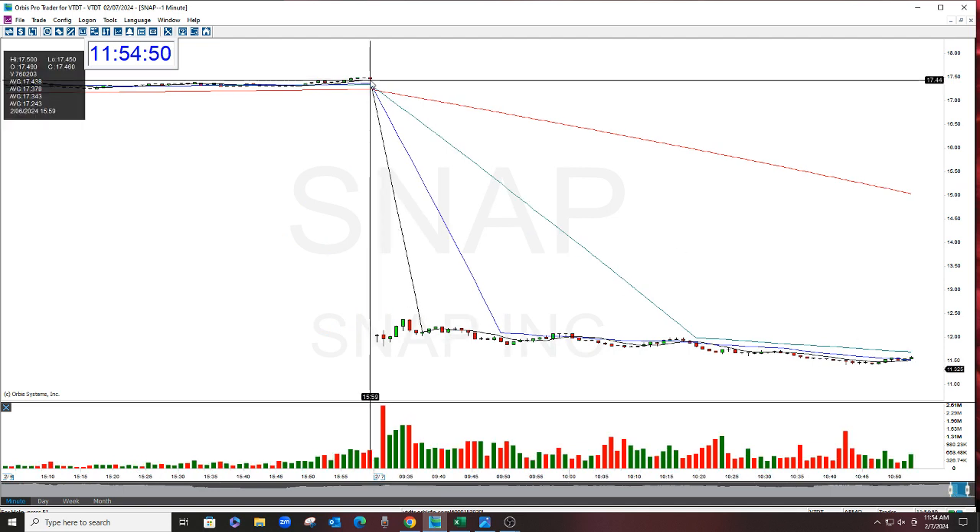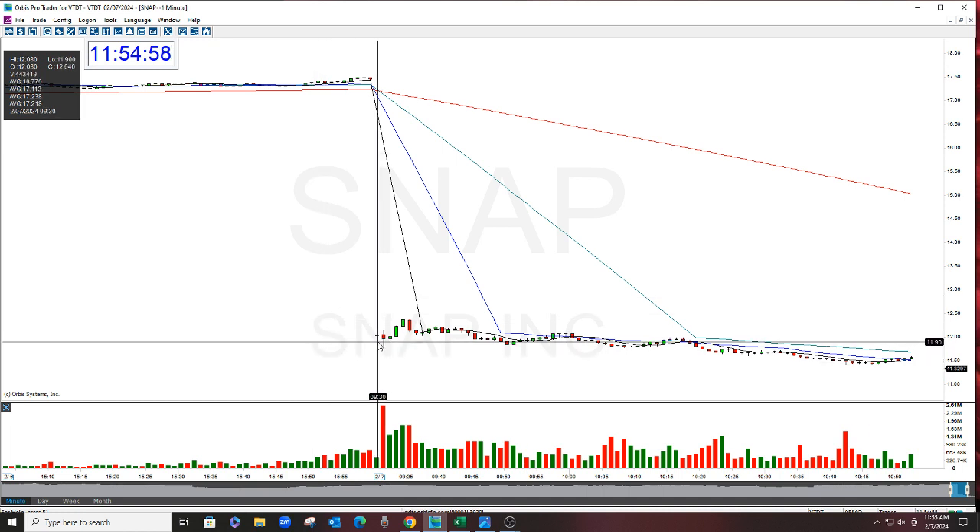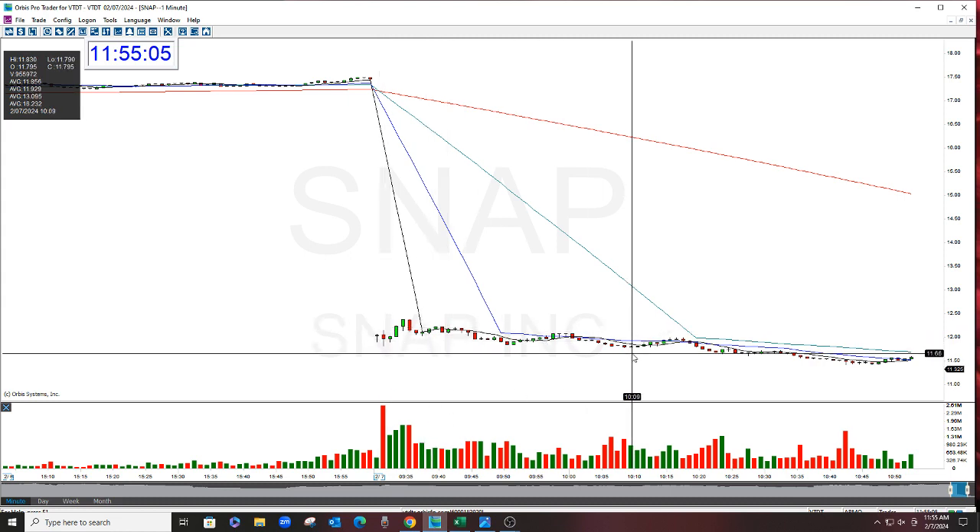So anyways, this was a nice bearish gap. This was a golden gap that rated 20 points or more per the 26-point rating system. Stock closed yesterday at 17.46, gap down, opening in the morning here at 12.03. And we got in it, we added in it, and we got the drop.